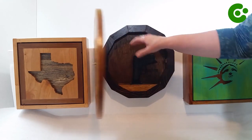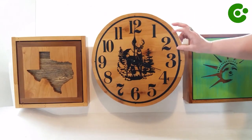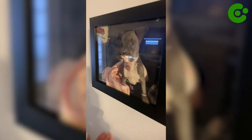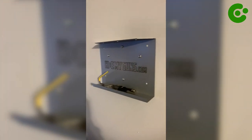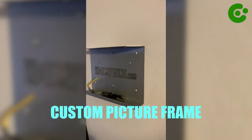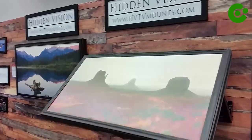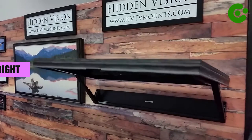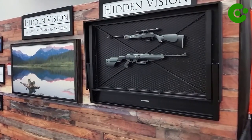Number 4: Hide My Guns Firearm Concealment Shadow Box. This option offers a superb solution for securely hiding firearms while keeping them accessible. With its sturdy construction and ample compartment, it easily stores guns and allows for personalization with a custom picture frame. The adjustable pistol holding rod caters to both left and right-handed users, ensuring convenience and quick access.